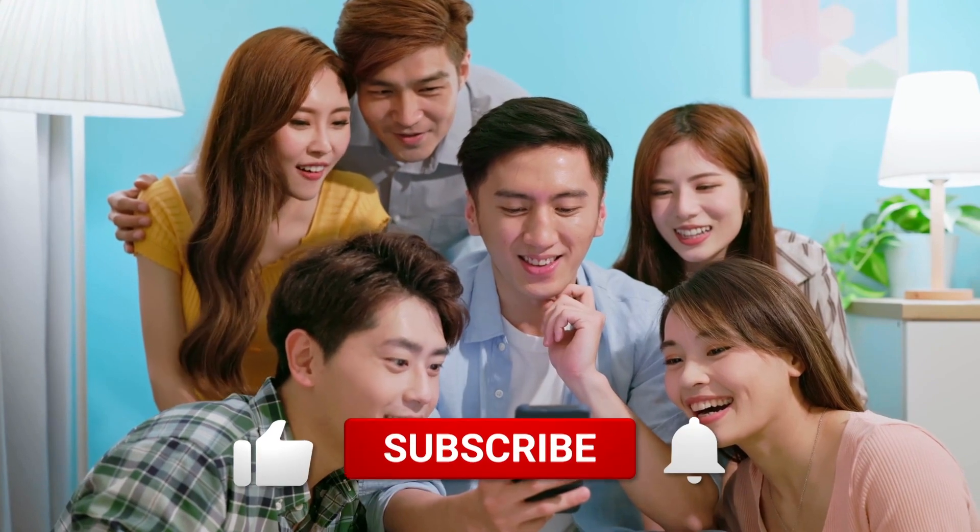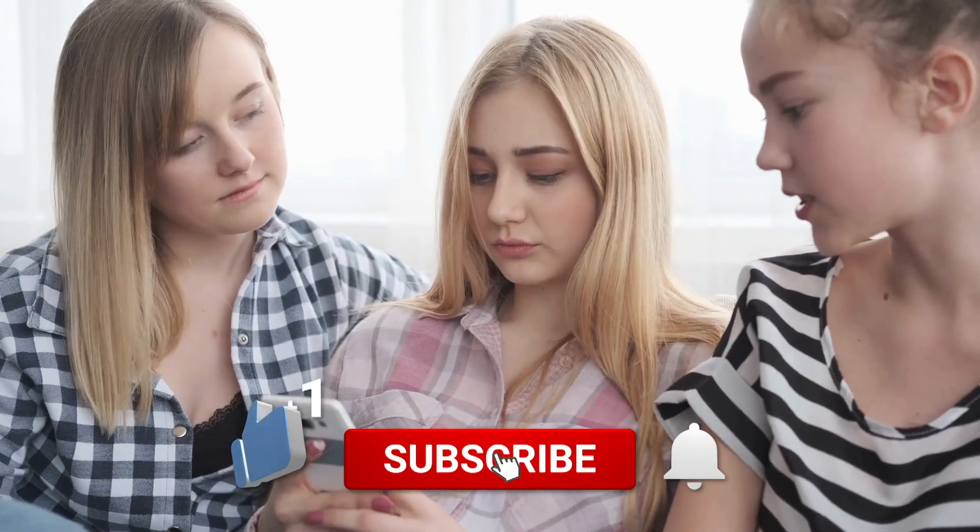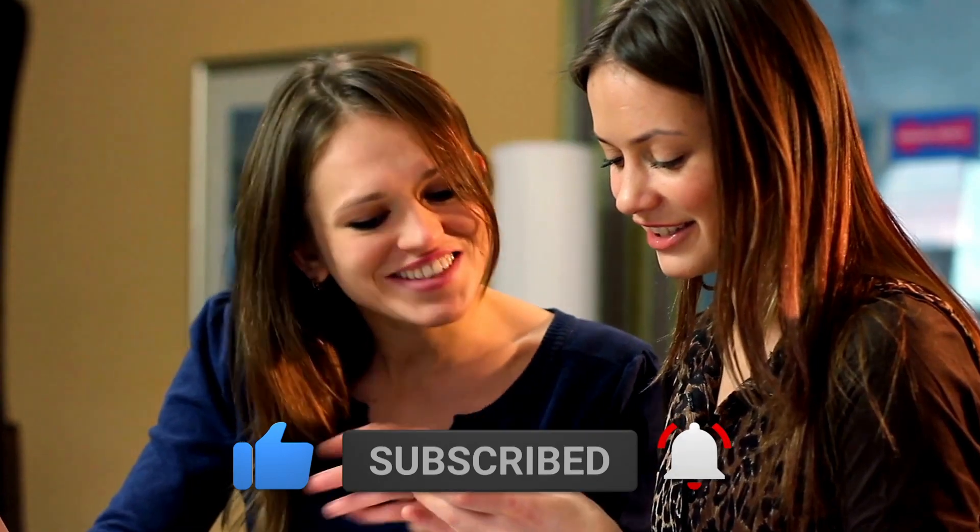If you like this video, give it a thumbs up and subscribe to the channel for more content on brand comparisons. And let us know in the comment section your experiences with either of these brands.